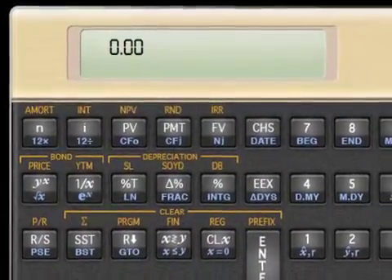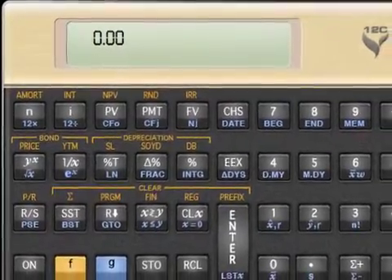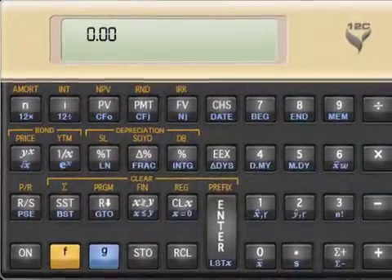Ideal for courses in accounting, economics, finance, marketing, math, real estate, and statistics, 12c Financial Calculator is a professional application.